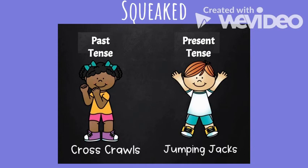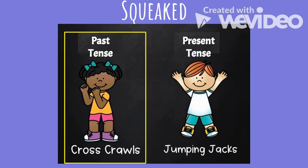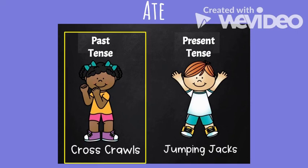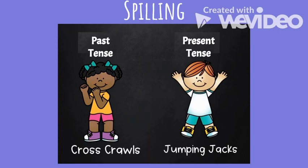Next word: 'squeaked,' like 'The door squeaked when I closed it.' Is squeaked past tense or present tense? Squeaked is past tense.